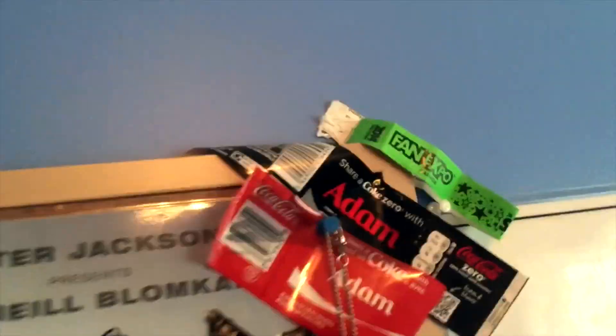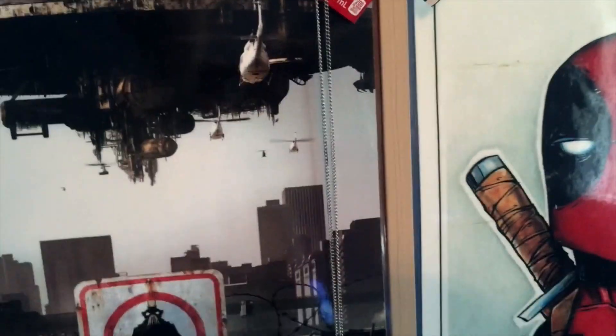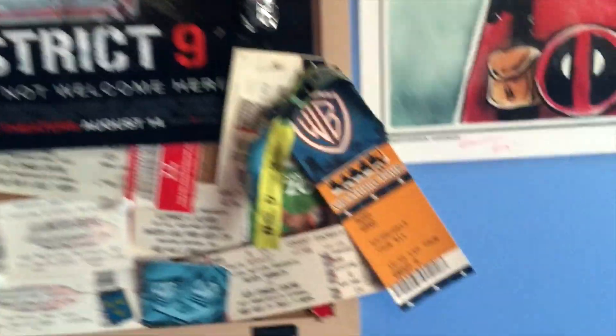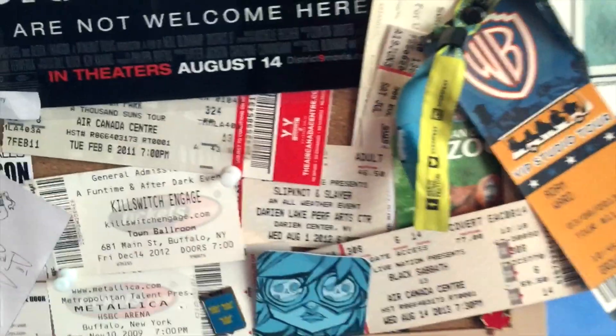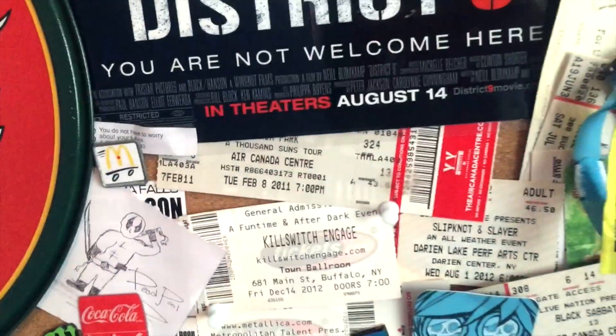Just a bunch of random wrappers and stuff — a little stormtrooper necklace that I wore to the Star Wars: The Force Awakens premiere. There's a District 9 poster because it's one of my favorite movies, a Warner Brothers tour, San Diego Zoo, Black Sabbath — just a lot of concerts I've been to. Much more than that — random pins and drawings.